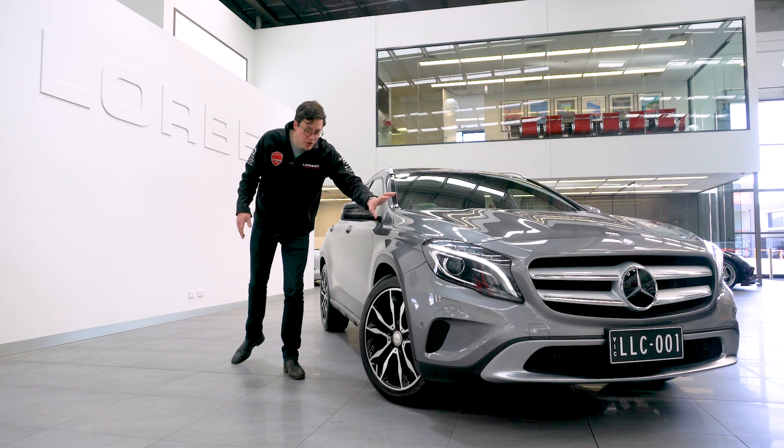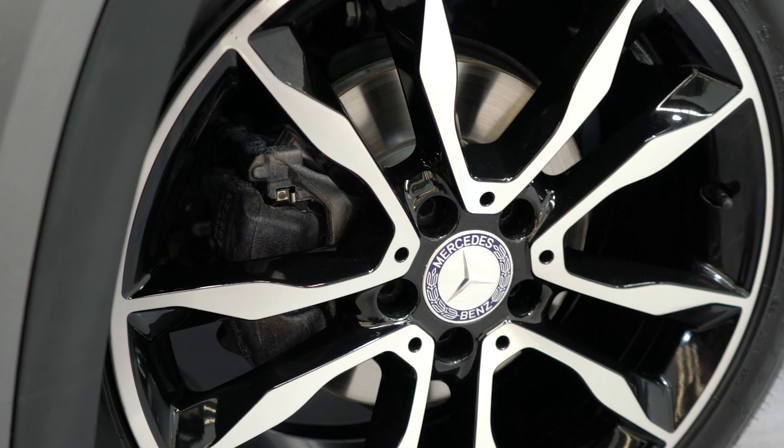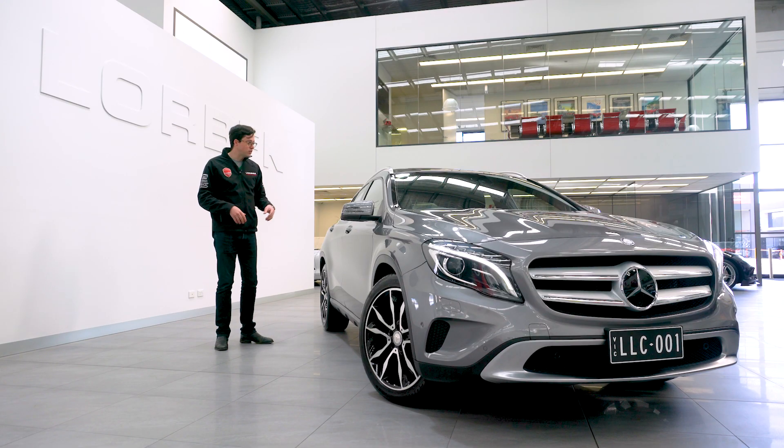The car is obviously finished in mountain grey, which is a particularly nice colour. You've got the two-tone alloy wheels, and then inside you've got more options than you can poke a stick at.